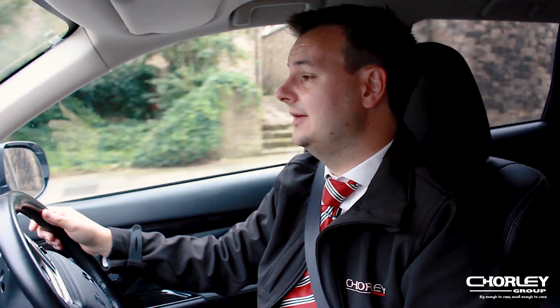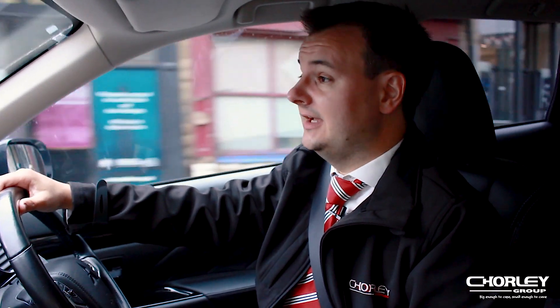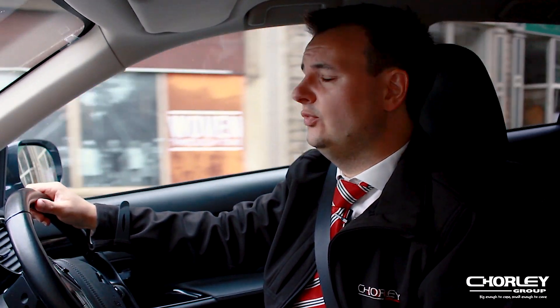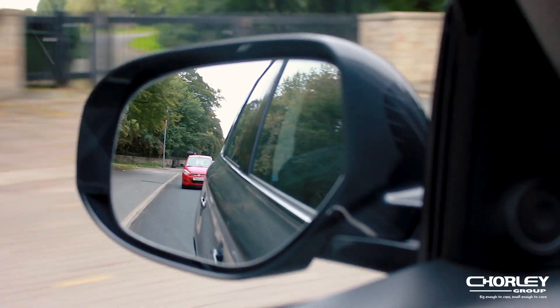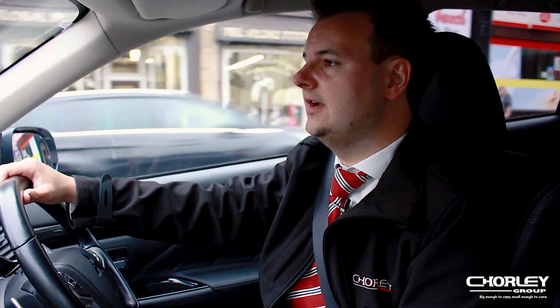So what's it like to live with a plug-in hybrid vehicle? Well, as the name plug-in suggests, it does help if you plug it in. Most times if you plug it in overnight it'll take a couple of hours to charge. It'll cost about £1 to £1.50 depending on your home electricity tariff, but that gives you a range of up to 28 miles of electric driving.